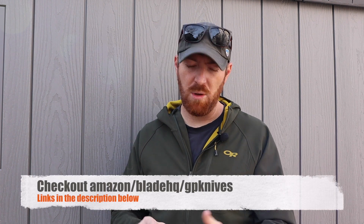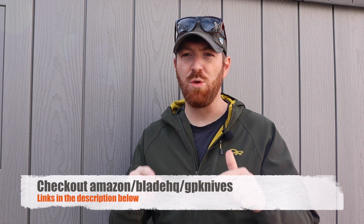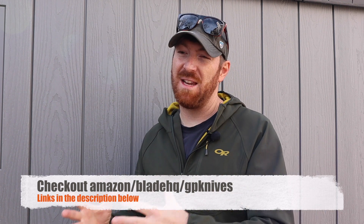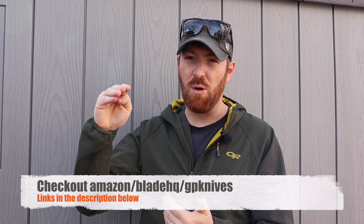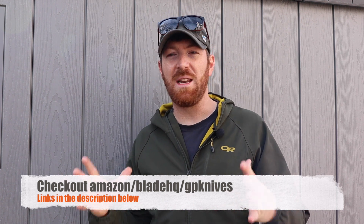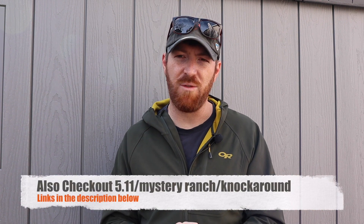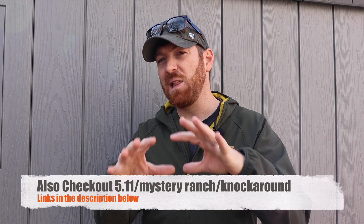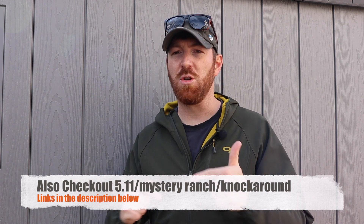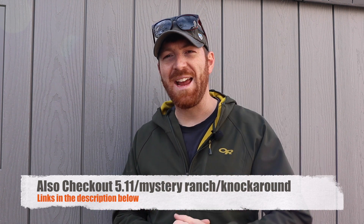Throughout this video I want to remind you about the hyperlinks we have below — over to GP Knives, Blade HQ, and Amazon. We appreciate when you purchase through those hyperlinks. If one of these knives stands out to you, maybe you've been contemplating it all year and now seeing it in this video sets it over the edge, or maybe you didn't even know about a particular blade and this puts it on the map. We appreciate it when you use those hyperlinks.